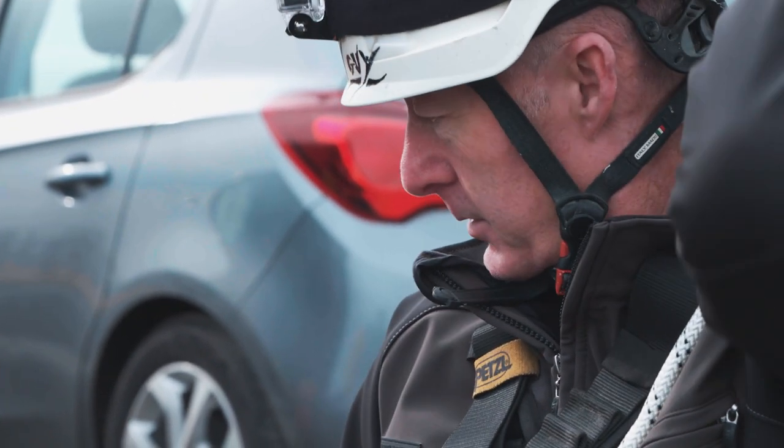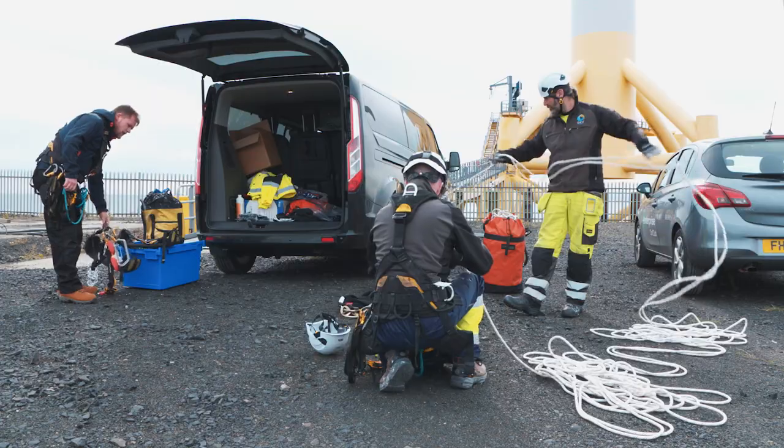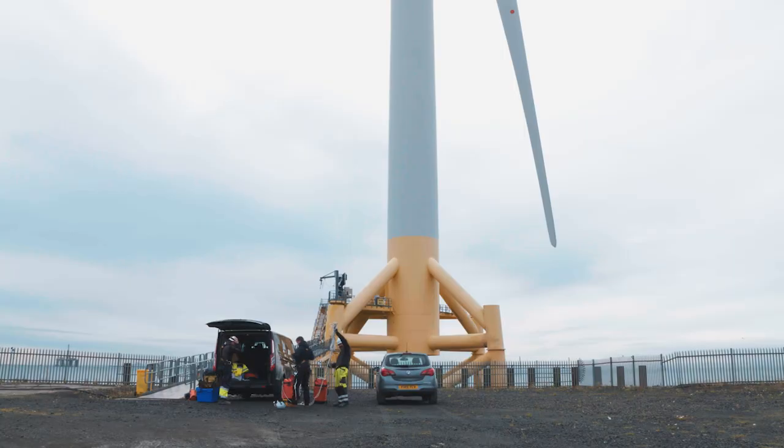GEV focuses on wind turbine blades, making sure that they're maintained and optimal for producing energy. A lot of that will involve maintaining the blades in the field.